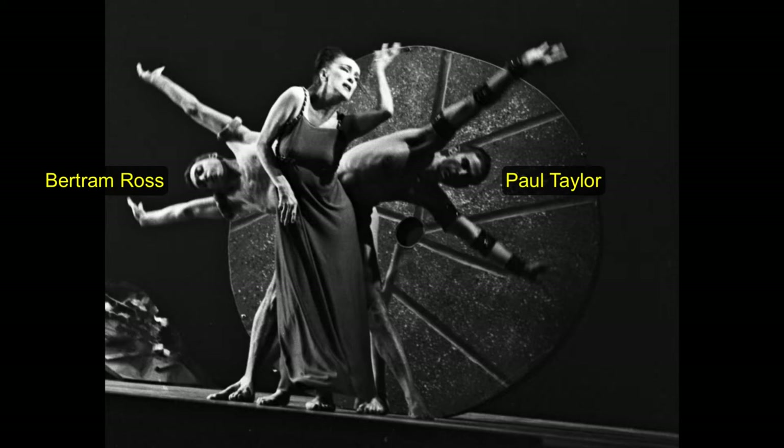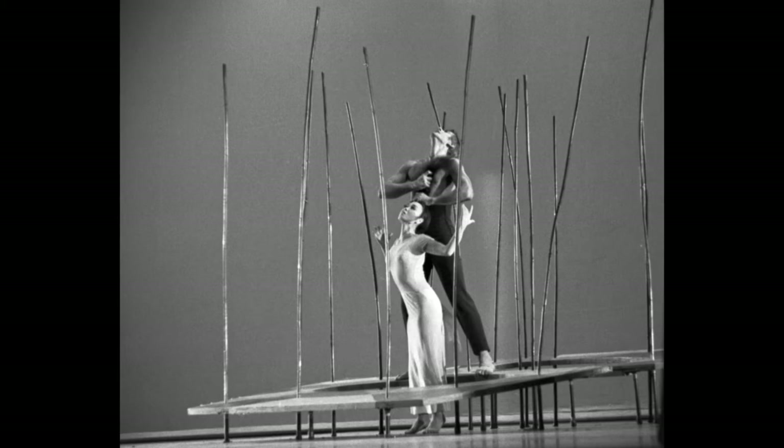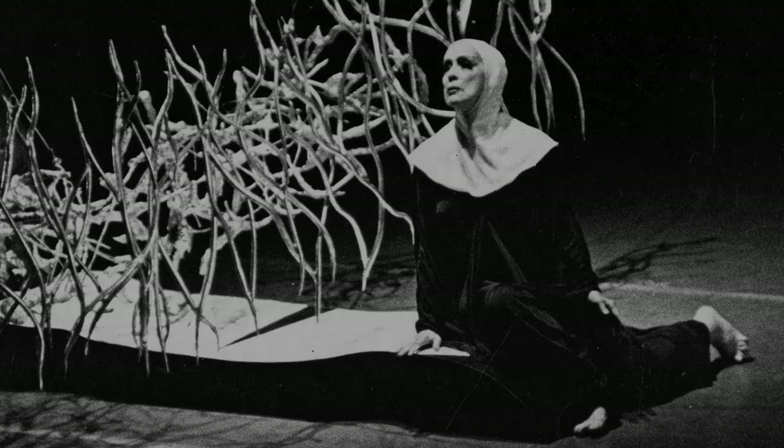This is his setting for Martha Graham's 1962 premiere performance of A Look at Lightning. This is Graham's Phaedra in 1965, and Witch of Endor, also 1965. Here are three new ballet settings Noguchi designed for Graham in 1967. And this is Noguchi's setting for A Time of Snow in 1968.